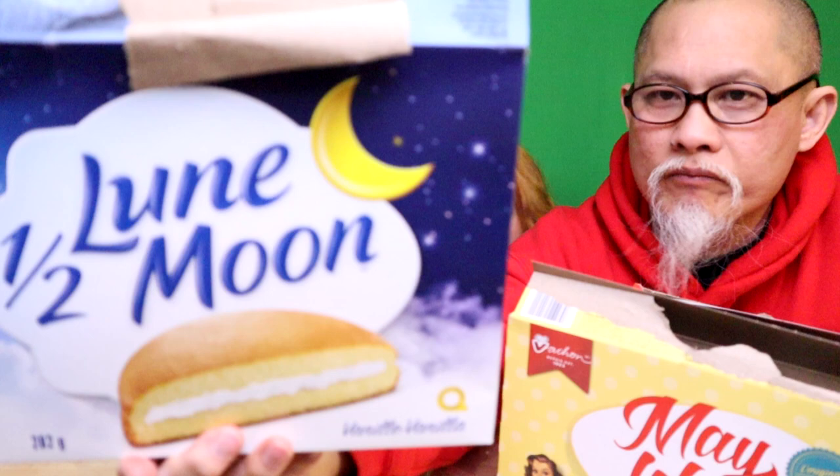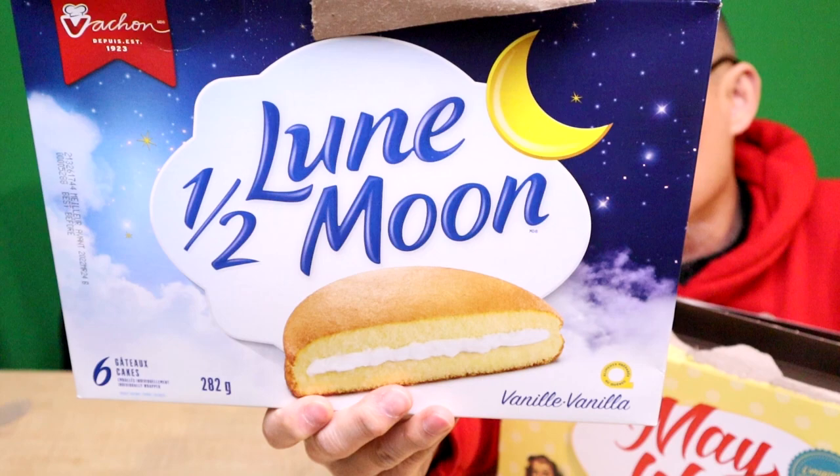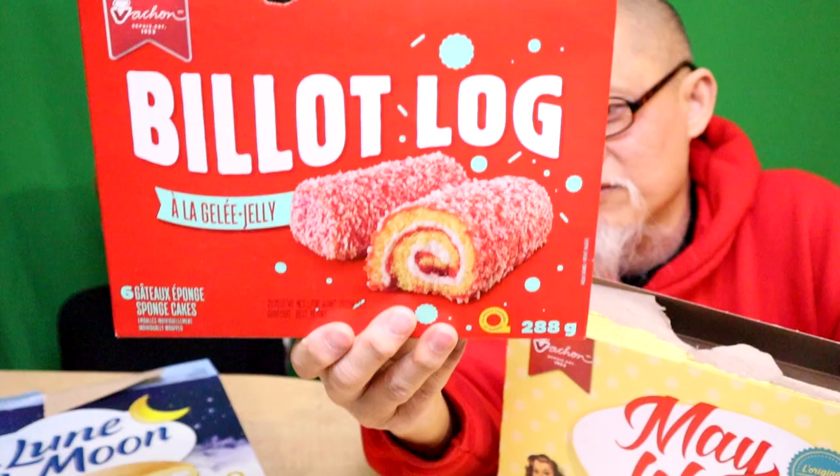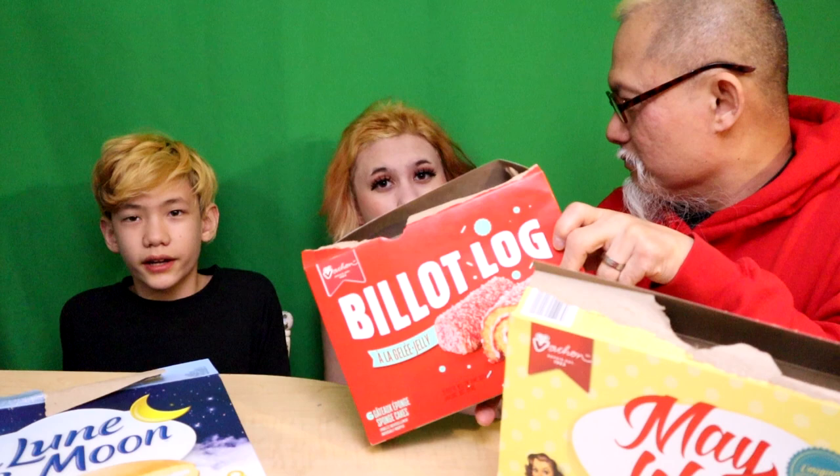Quick recap - going in order of what we liked most. Nine point five out of ten - ten out of ten - that is Vachon's demi moon or half moon. Number one on our list - it is a fantastic cake. Next we've got the Billet Log - possibly tied for first place. An amazing flavor if you like coconut sprinkles. Nine out of ten, ten out of ten - top tier, folks.